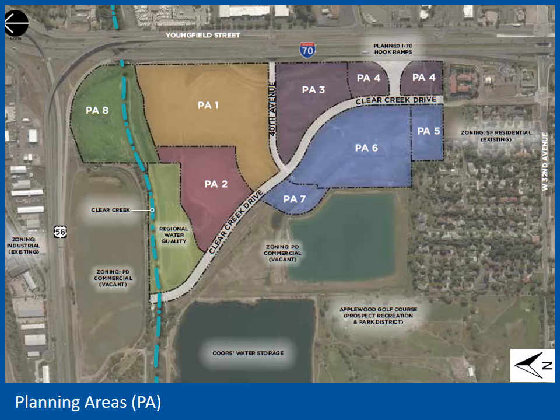The approved zoning organizes the site into eight planning areas. Each planning area allows a different mix of uses and has different development standards. In general, the zoning calls for a mix of land uses at a variety of scales, including multifamily residential, retail, restaurant, entertainment, and employment uses. The focus of this application is strictly on Planning Area 1, shown here in orange. There is no change proposed to the other planning areas.